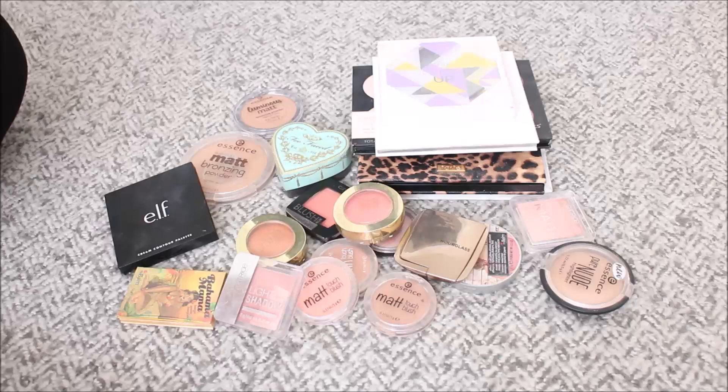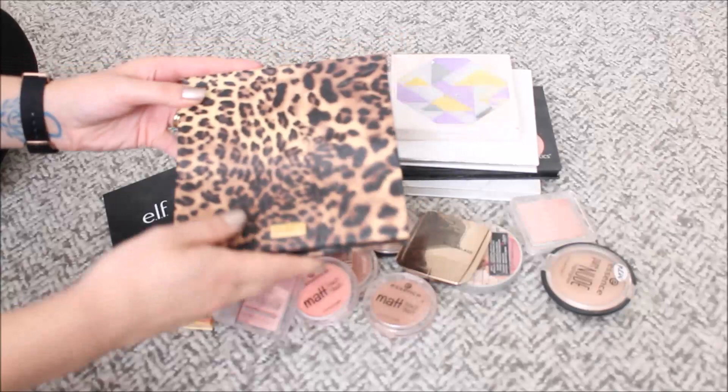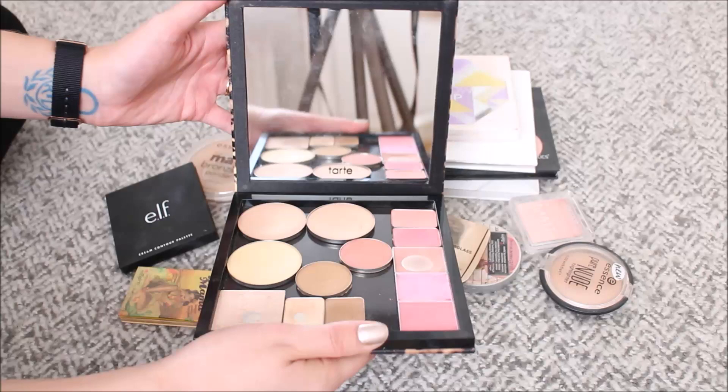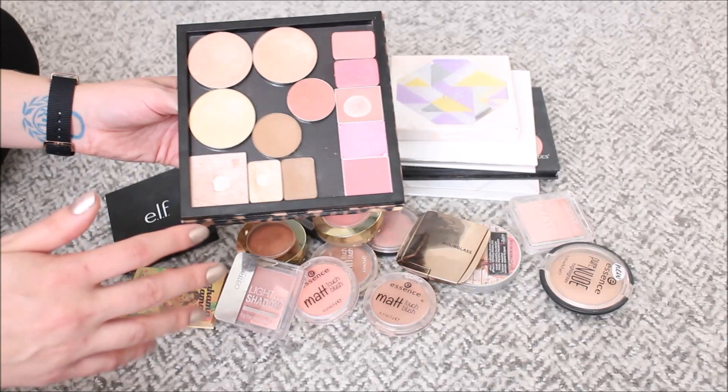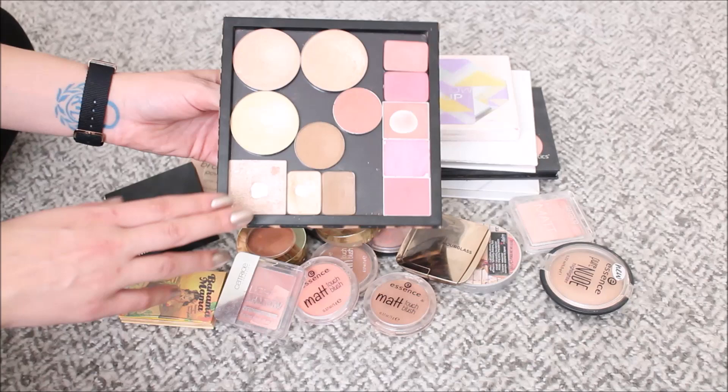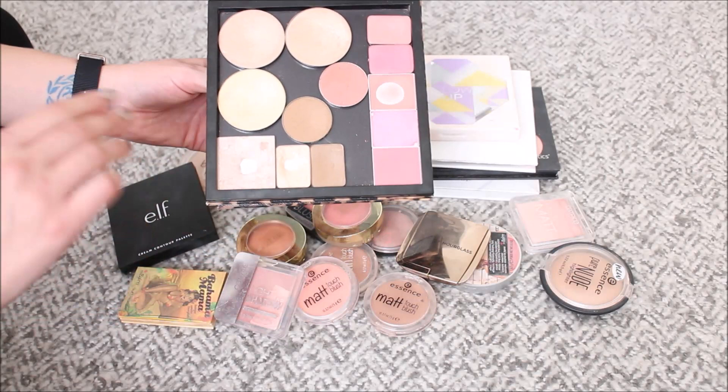One thing I want to show you before we get to business is this magnetic palette from Tarte — it is really beautiful, really sturdy, and has a luxurious feeling with a nice size mirror. I have here all of my depotted face products. I know I'm going to do some decluttering from here, but I also know there are a couple of face palettes I'm going to depot. I need to fit all of my depotted cheek products in this palette, so if it gets too full I just need to be ruthless and declutter what I like the least.